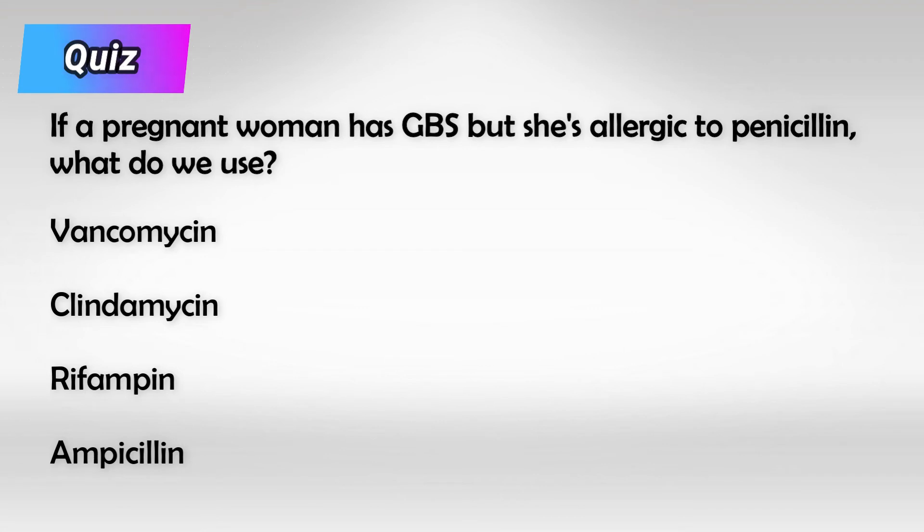And here is a small quiz. And here is the answer.